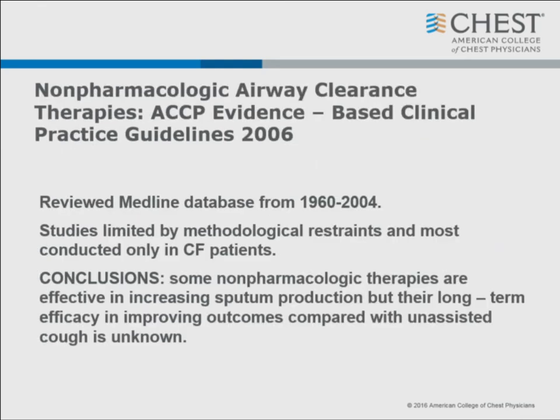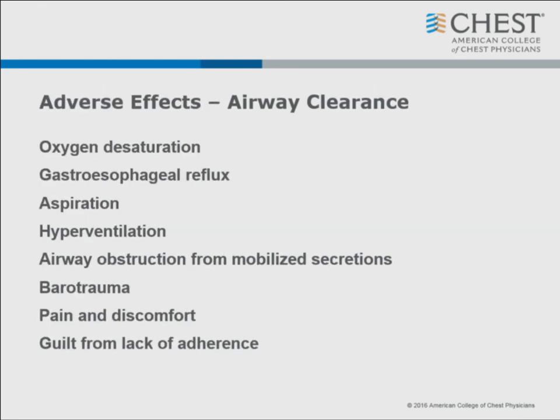The American College of Chest Physicians guidelines from 2006 reviewed the literature. Most studies were done in CF patients and most had serious methodologic constraints. They concluded that although some non-pharmacologic therapies increase sputum production, long-term efficacy in improving outcomes compared to unassisted cough is unknown - even in the CF population. Adverse effects include desaturation, reflux, aspiration, hyperventilation, hypoventilation, airway obstruction - if mucus floods up into your larynx you may not be able to breathe - barotrauma with an overly aggressive therapist, pain, and guilt from non-adherence.